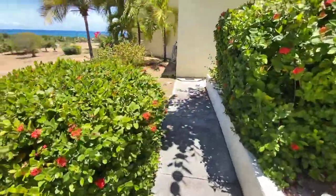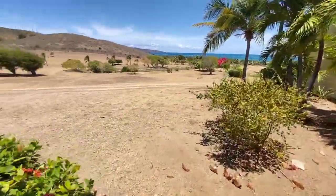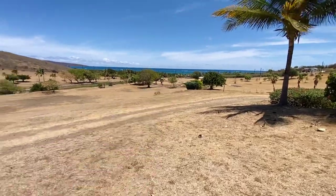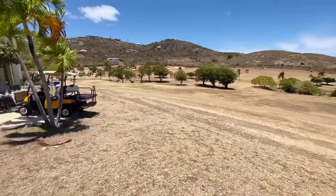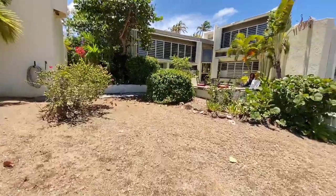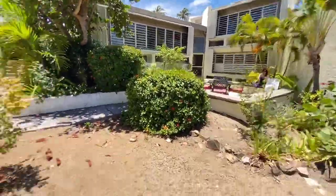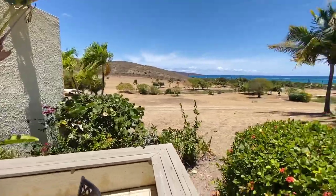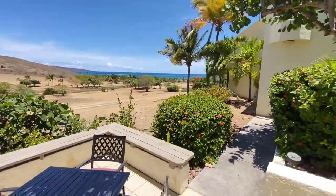The big plus of this unit is you're on the golf course. The Reef has a nine-hole golf course and an 18-hole frisbee course — a neat recreational amenity. You've got the beach right across the street with Duggan's Reef Restaurant, one of my favorites. You've got the pool, the frisbee course, and you can park a golf cart right here. Most of the people that live here use their golf carts to go down to the beach, up to the pool, and down to the tennis courts — there's also pickleball courts. It's really St. Croix's only true golf cart community.